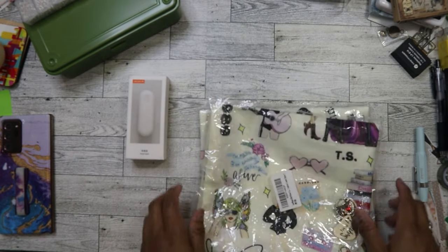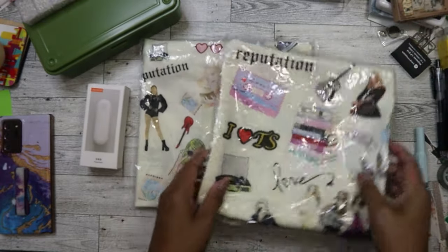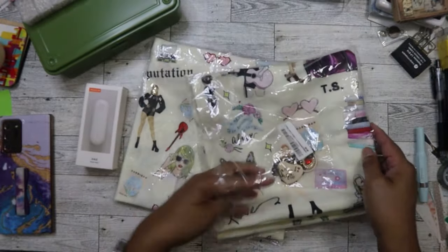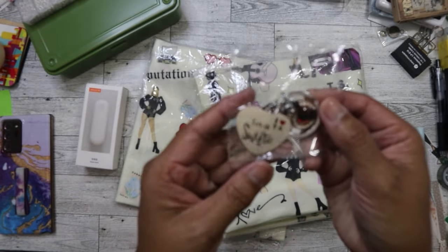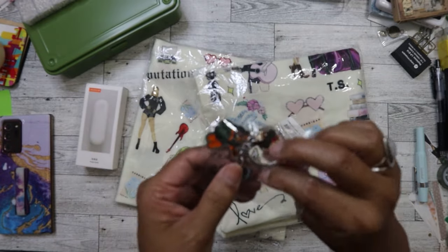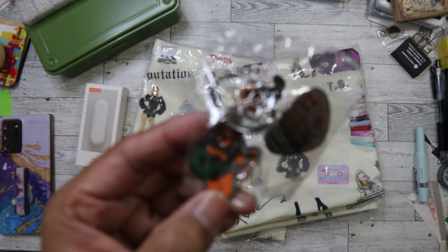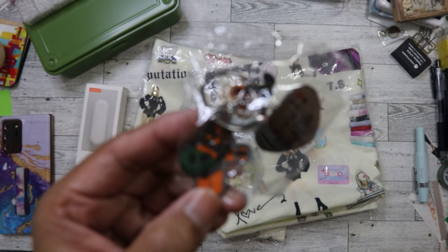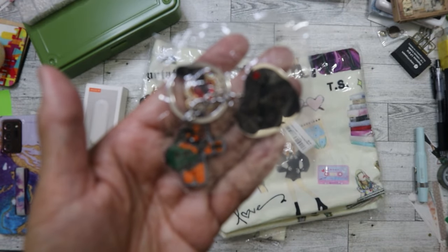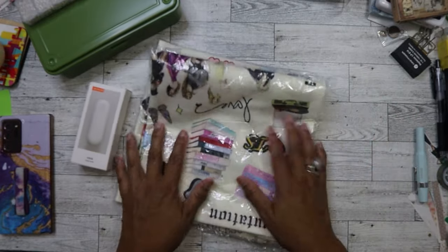My mom convinced me to get these to sell on Mercari - they're Taylor Swift pillows, two of them, and they come with a keychain. I got all of this for a dollar. The keychain says 'I'm a Swiftie, I love TS' and it has a little keychain figure of Taylor Swift. I'll try to sell these, but not right now because I've noticed some are already being sold on there.